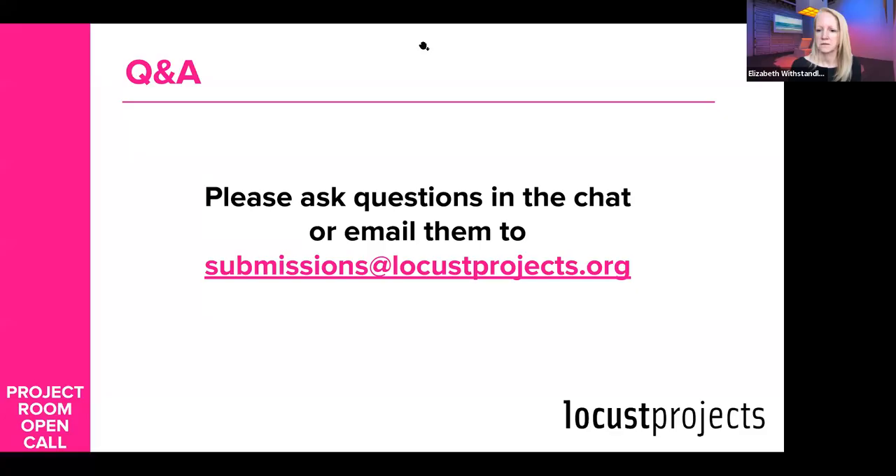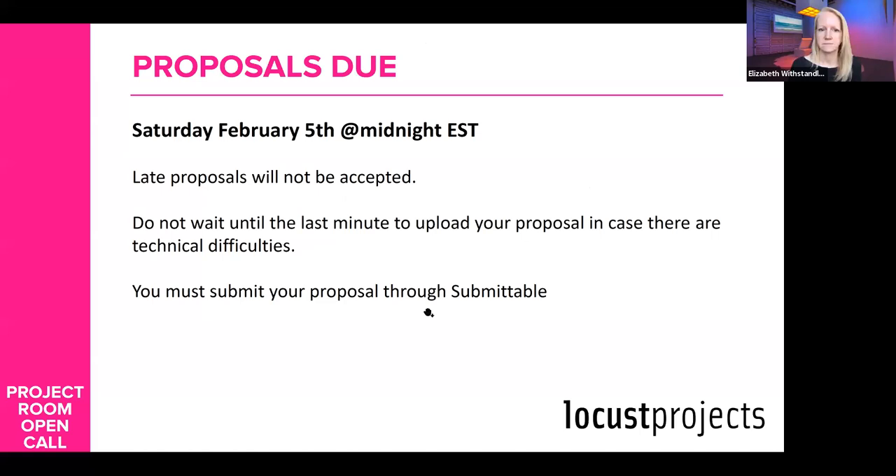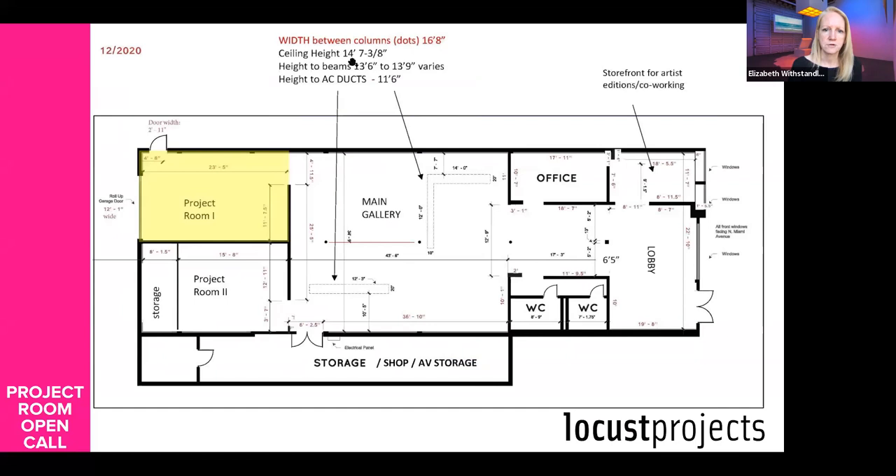Do you have the ceiling height specs? It's on the floor plan — I think it's maybe 14 feet. The ceiling height is 14 feet, 7 inches.